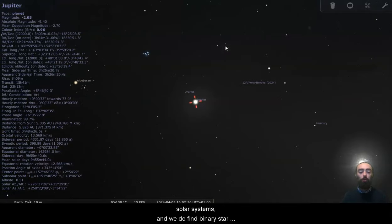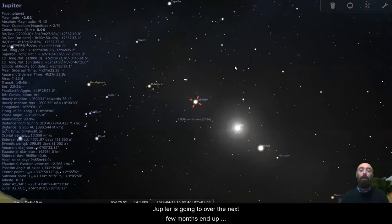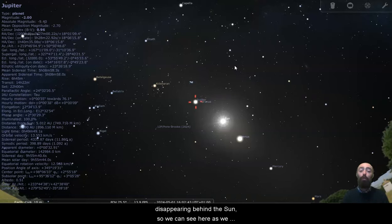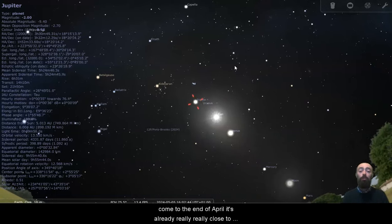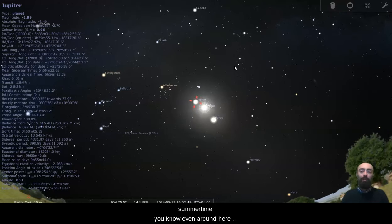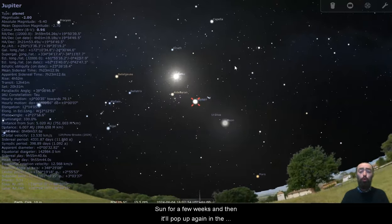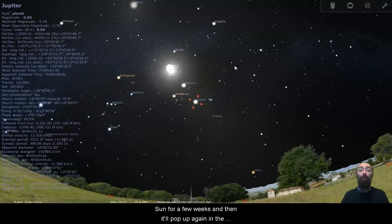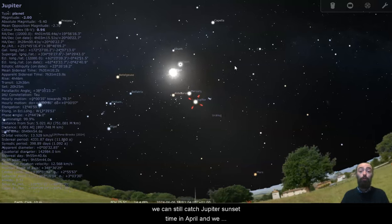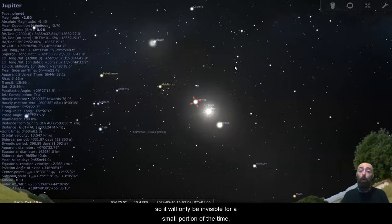Jupiter is going to, over the next few months, end up disappearing behind the sun. We can see here as we come to the end of April, it's already really, really close to the sun at sunset. As we move into summertime, even around here, it's going to be setting with the sun — it won't be visible. It will be on the far side of the sun for a few weeks, and then it'll pop up again in the morning. So Jupiter will really only be invisible for about the month of June. We can still catch Jupiter at sunset time in April, and we will begin to catch Jupiter at sunrise time in July. So it will only be invisible for a small portion of the time.